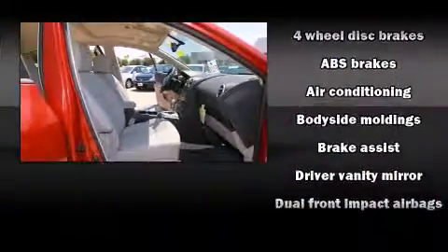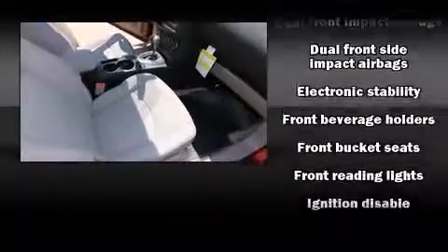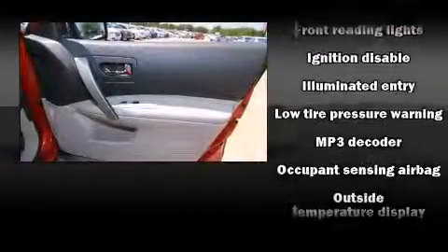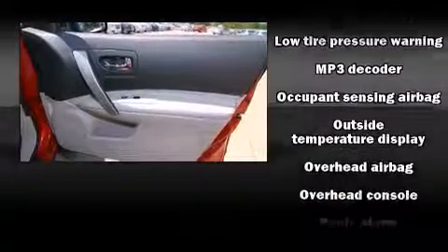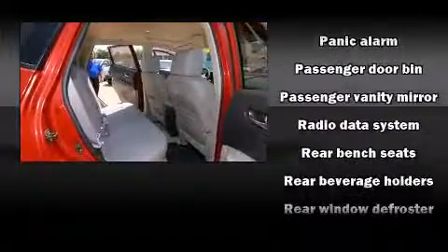Nissan ensures the safety and security of its passengers with equipment such as dual front impact airbags, front and side impact airbags, traction control, anti-whiplash front head restraints, ignition disabling, and four-wheel disc brakes with ABS.